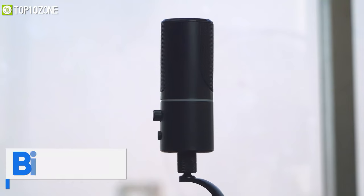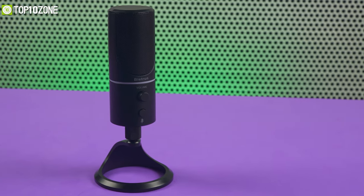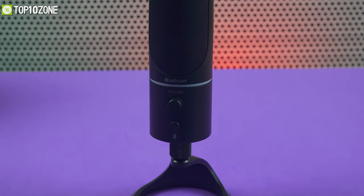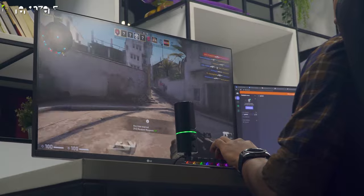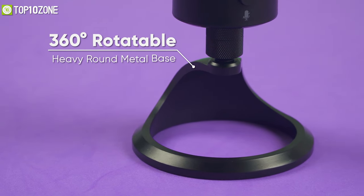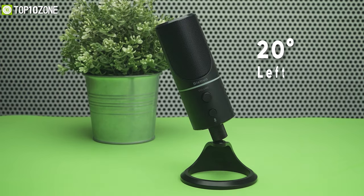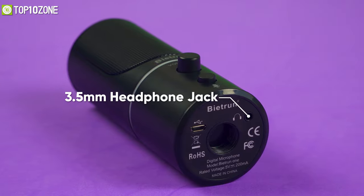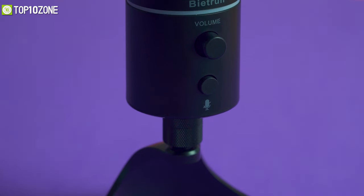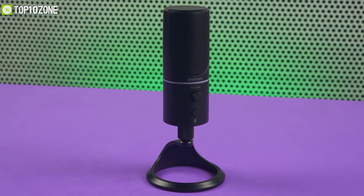Launch your Twitch streaming or YouTube gaming channel with the Beatrun cardioid microphone, a USB desktop mic that you can use to improve your audio quality. This cardioid microphone has a single pickup pattern that rejects sound from all directions except right in front of the microphone. It sports a standard barrel design and is mounted on a heavy metal base so that you don't easily knock it over during an intense match. With a 3.5mm headphone jack at the bottom, it allows you to plug in headphones to monitor your voice in real time.